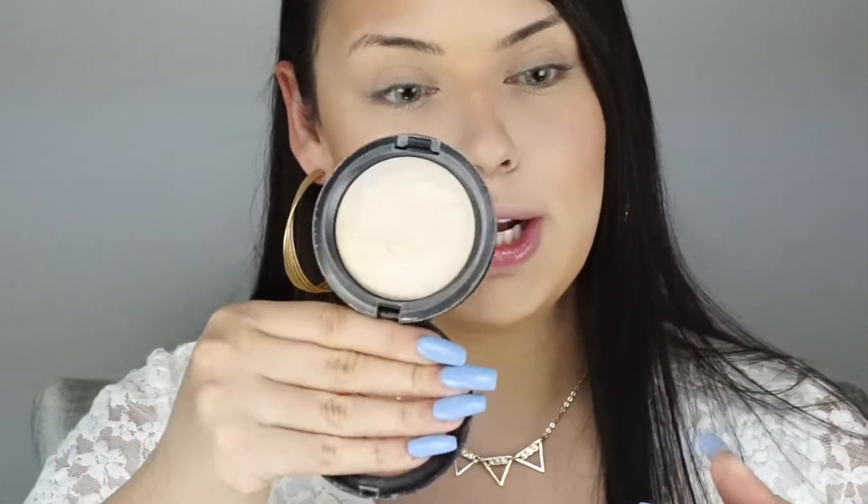For my highlighter I'm taking MAC Mineralize Skin Finish in the shade Light Scapade. It's a beautiful white, pearly, iridescent type of highlight. It looks so beautiful once you put it on — it just gives you a really nice glow.